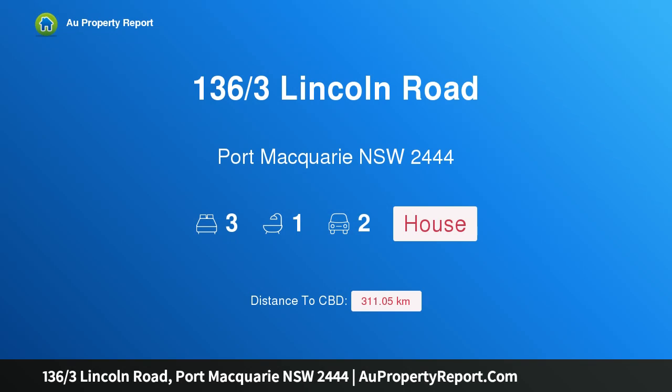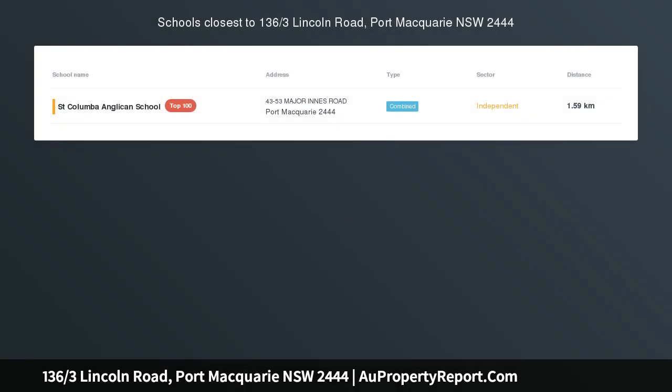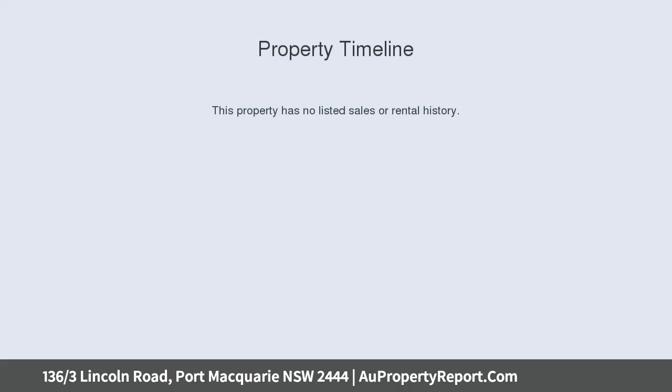Hi, I am glad to introduce Property 136 Thirds Lincoln Road, Port Macquarie NSW 2444 — generously sized and immaculately presented.